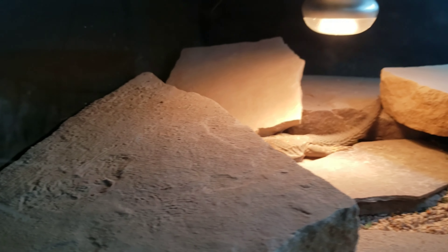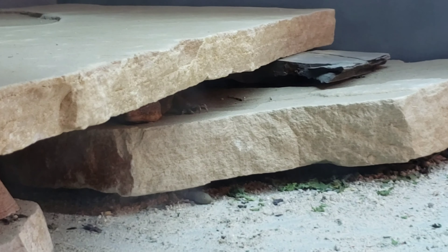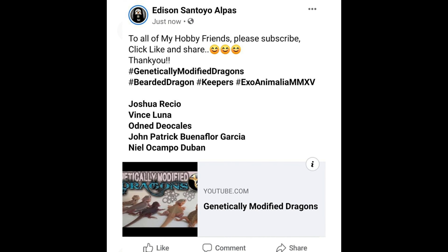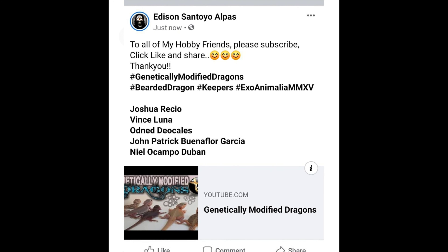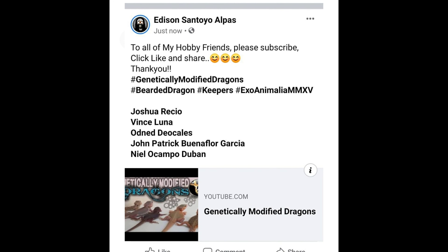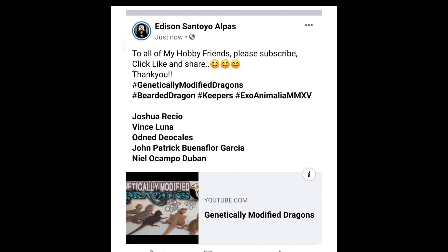Hope you guys enjoyed the video. Subscribe if you haven't subscribed, share the video, help the channel grow, hit the thumbs up button. Oh there's the male right there — he's hiding right there, running in there more. I'd also like to give a shout out to Edison Alpas for sharing the YouTube channel on his Facebook page. I did see a couple more subscribers come to the channel after he posted, so thank you Edison. I enjoyed talking to you and answering your questions.